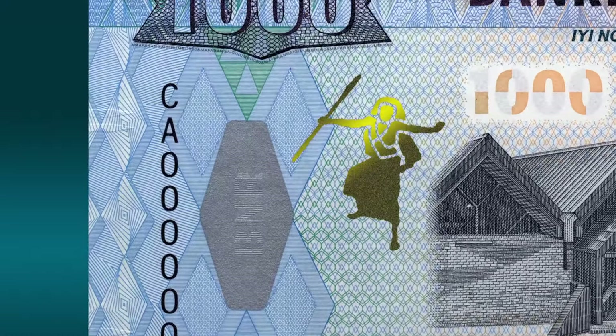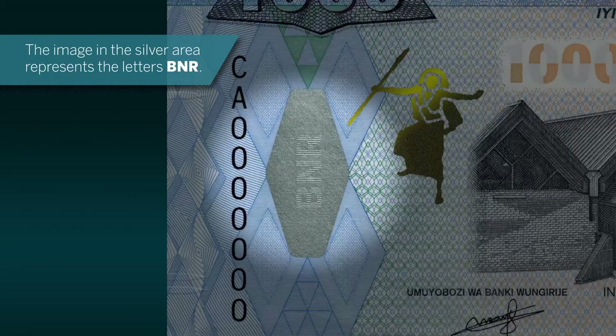The image in the silver area represents the letters BNR.